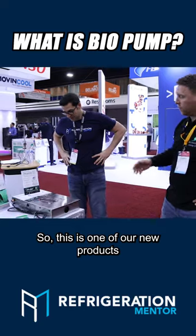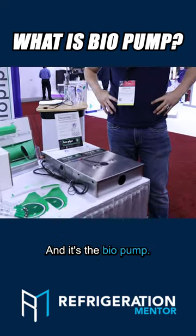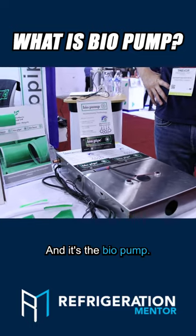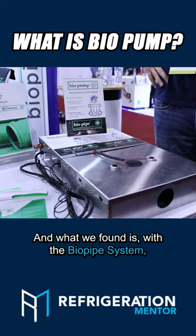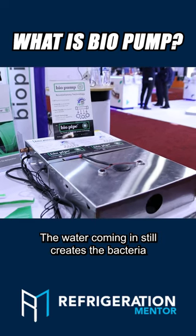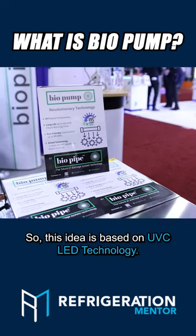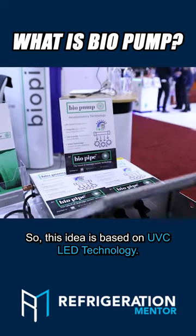So this is one of our new products that we're hoping to get released into the market this year — it's the Biopump. What we've found is with the Biopipe system, where we have condensate pumps, the water coming in still creates bacteria and slime and everything else. So this idea is based on UVC LED technology.